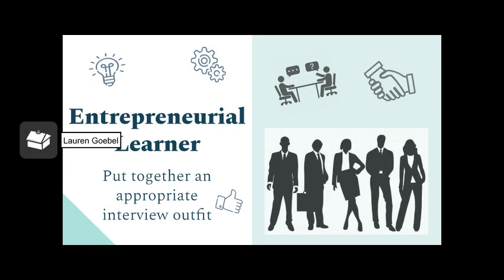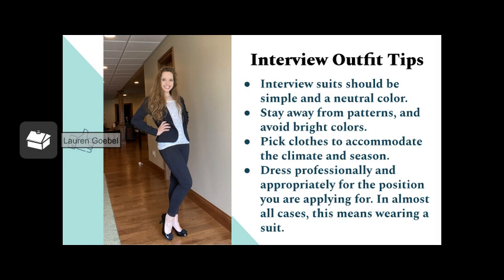The next activity for entrepreneurial learner was putting together an appropriate interview outfit. I actually had two college scholarship interviews a couple months ago, so the outfit in the next slide is what I wore to those interviews. Those interviews were really great experiences — a little stressful, but good practice for the interviews I'll probably have to do in the future, like for a job interview. I'm really glad I dressed the way I did; it was more professional and appropriate for that setting.